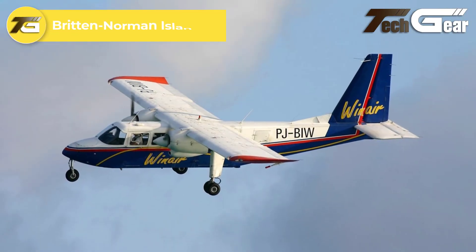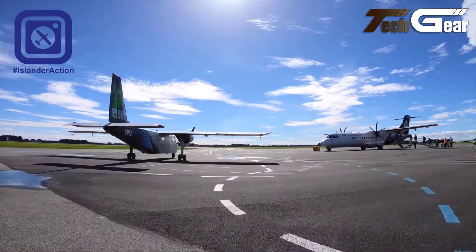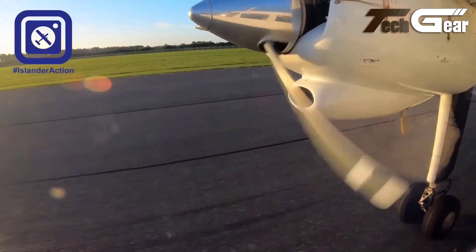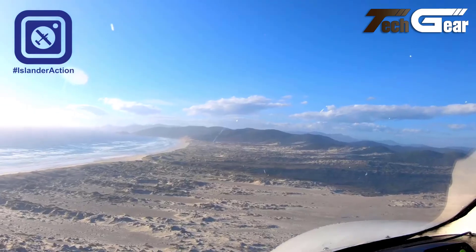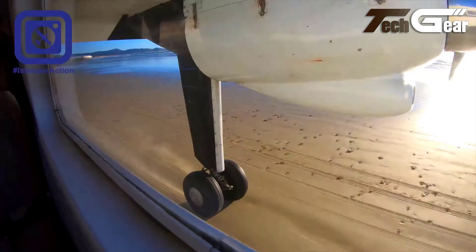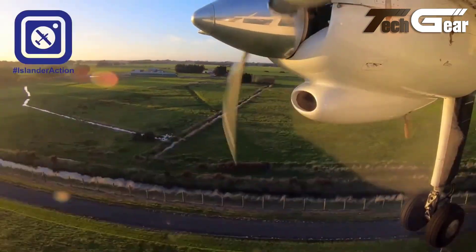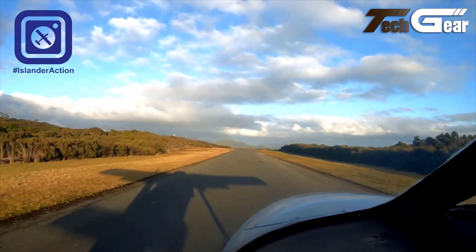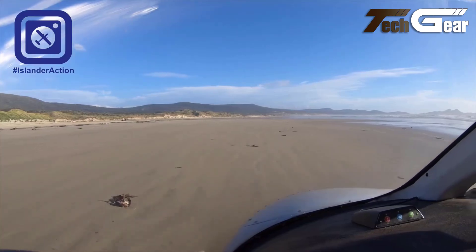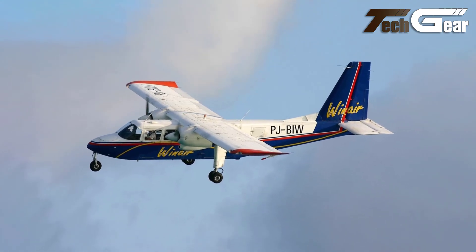Britten-Norman Islander. The Britten-Norman Islander is a remarkable British light utility aircraft, blending classic design with modern utility. Introduced in the 1960s, this versatile aircraft remains in production, boasting over 750 units still in service worldwide, making it one of Europe's best-selling commercial aircraft. With a length of 35 feet and a wingspan of 49 feet, the Islander can accommodate up to 9 passengers or carry a maximum payload of 2,048 pounds. Its twin Lycoming O-540 engines deliver 260 horsepower each, allowing for a cruise speed of 150 miles per hour and a maximum speed of 170 miles per hour. Notably, its STOL capabilities enable short takeoffs and landings with a takeoff run of just 1,218 feet. The Islander's reliability and performance make it an ideal choice for both commercial and military operators.